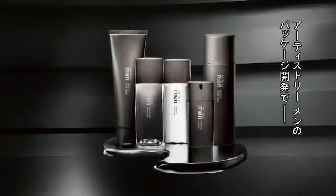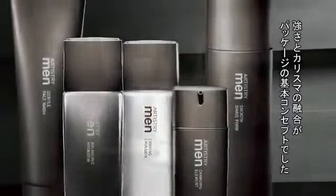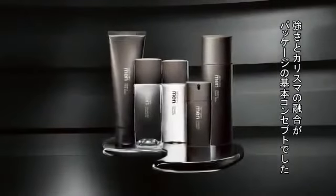I'm here to talk about the design packaging for Artistry Men. Two emotions guided the whole development. On one side, the strength that I aspire to have and that I think every man aspires to have. On the other side, that light that you carry inside. Strength and charisma combined together are the guiding principles of our packaging.